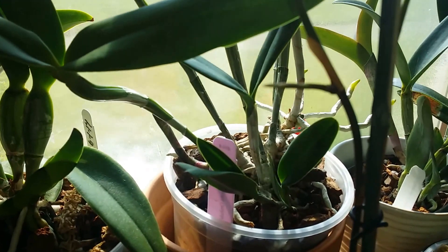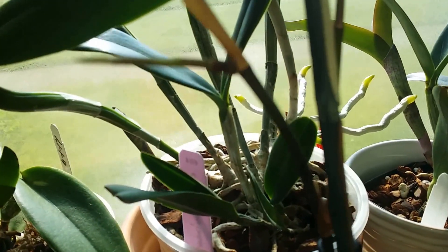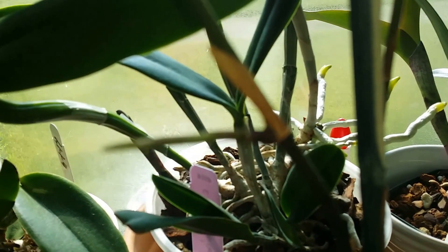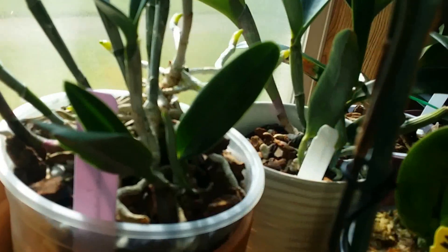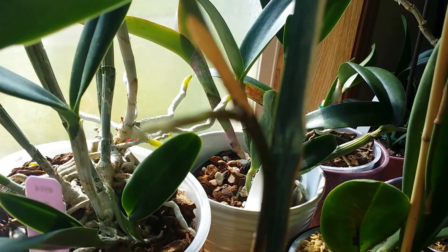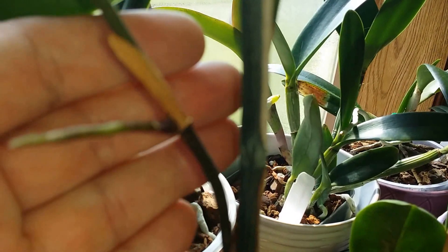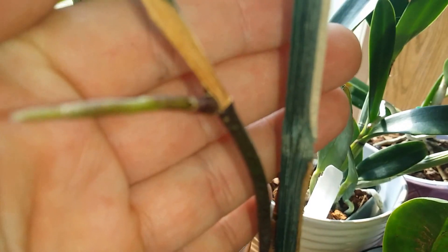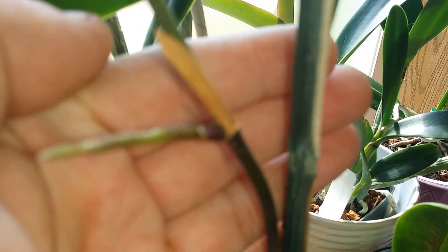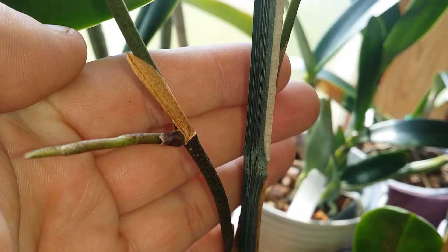Remember the one that had a double spike? Well, it's growing pretty big now. Yeah, it's growing pretty big.